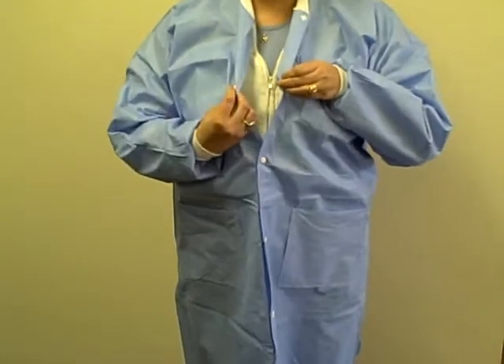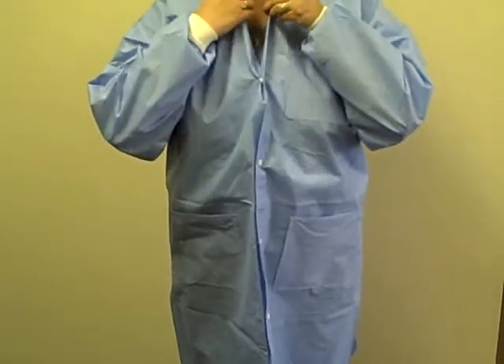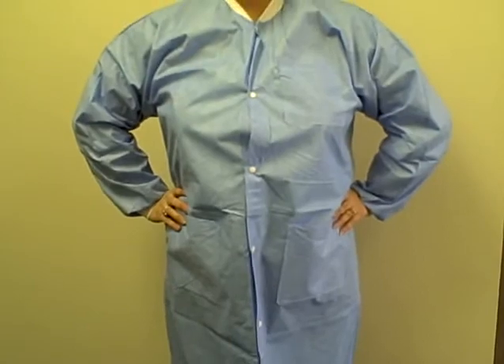These garments are autoclavable and washable up to 5 times, making them less expensive than most reusable lab coats. These lab coats are in stock and available for immediate shipment from CriticalTool.com.